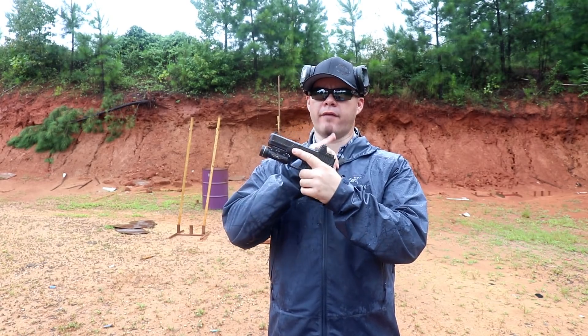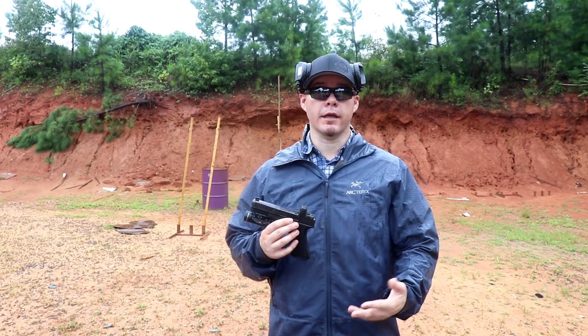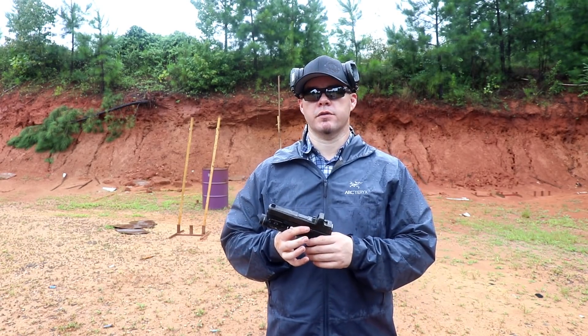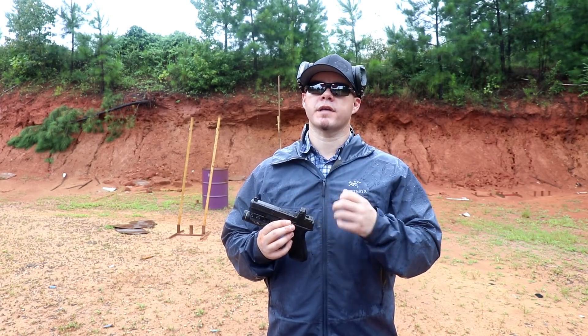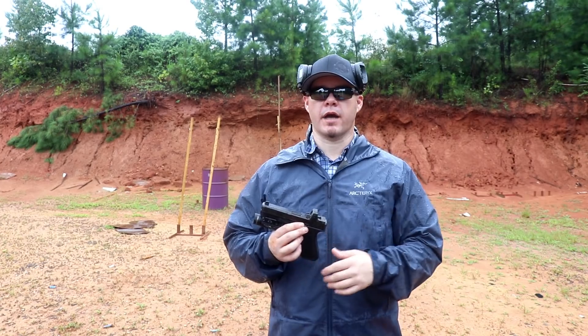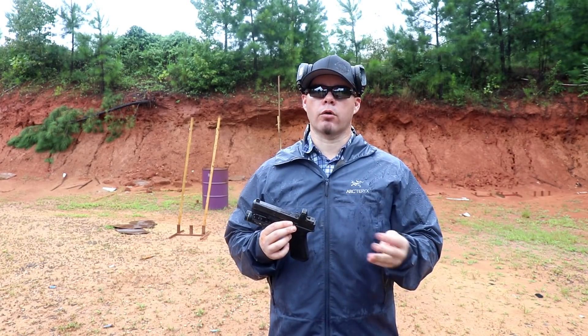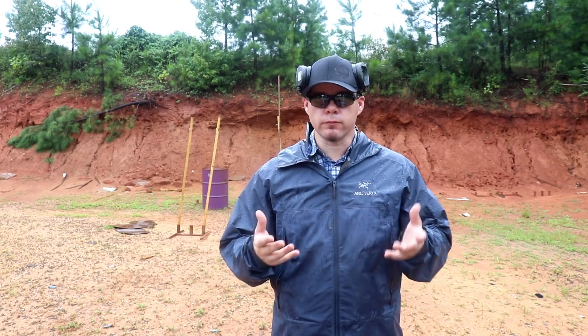I purposely have not treated this RMR because I knew at some point I was going to get to the range when it was raining to make a video about this very topic. So this optic is untreated, meaning water will affect it in the worst case scenario. Even though water falls from the sky everywhere, not all rain is created equal geographically. By the nature of my hip-exposed carry with nothing protecting my window, or just having the firearm out in the rain for a while, the first concern is condensation which causes fogging.